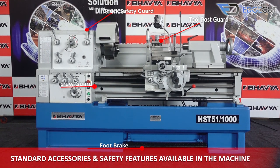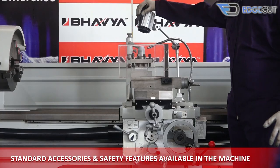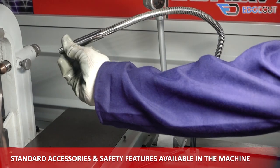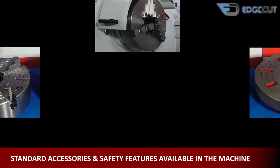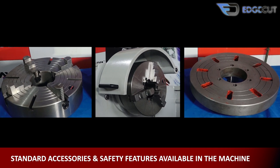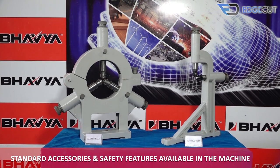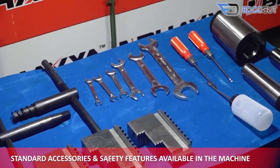The standard accessories and safety features that come with the machine are: chuck safety guard, tool post guard, foot brake, lead screw guard, machine lamp, inbuilt coolant system, three-jaw self-centering true chuck, four-jaw independent dog chuck, faceplate, steady rest and follow rest, gear set, toolkit box, center, oil gun, and center sleeve.